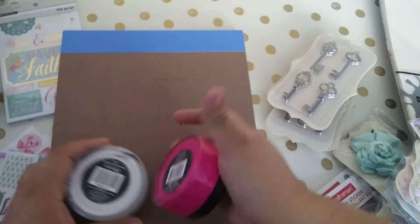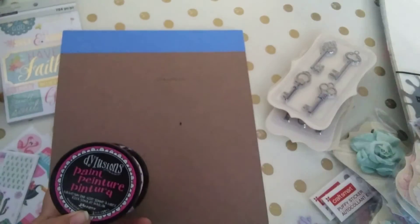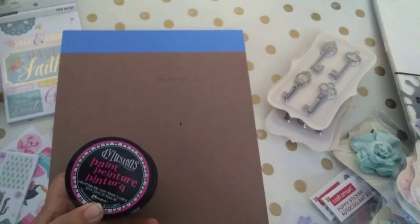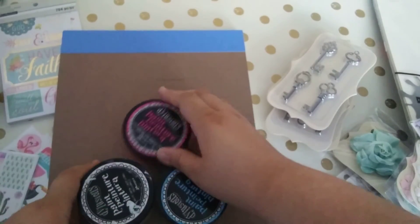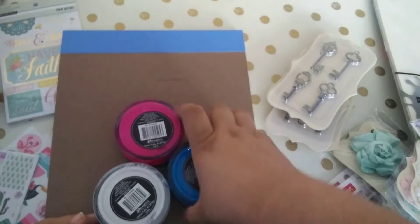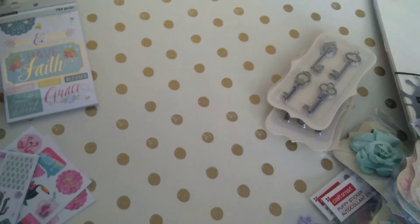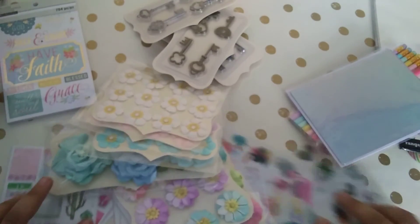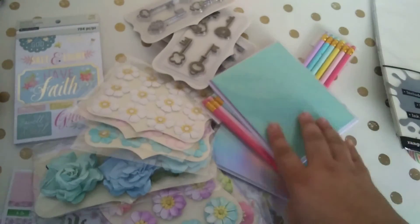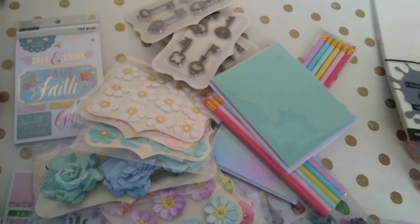I also got some DecoArt paints — I use coupons at Michaels for these and I'm just slowly collecting them. And that'll be it for this haul! Thanks for watching.